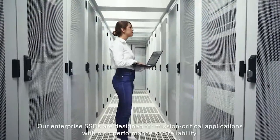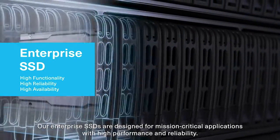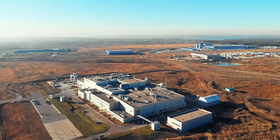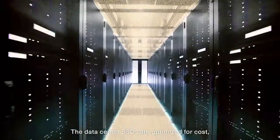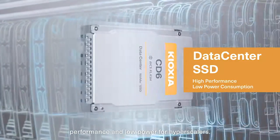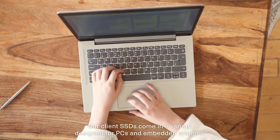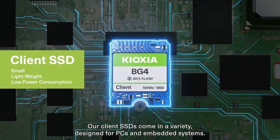Our enterprise SSDs are designed for mission-critical applications with high performance and reliability. The data center SSDs are optimized for cost, performance, and low power for hyperscalers. Our client SSDs come in a variety, designed for PCs and embedded systems.